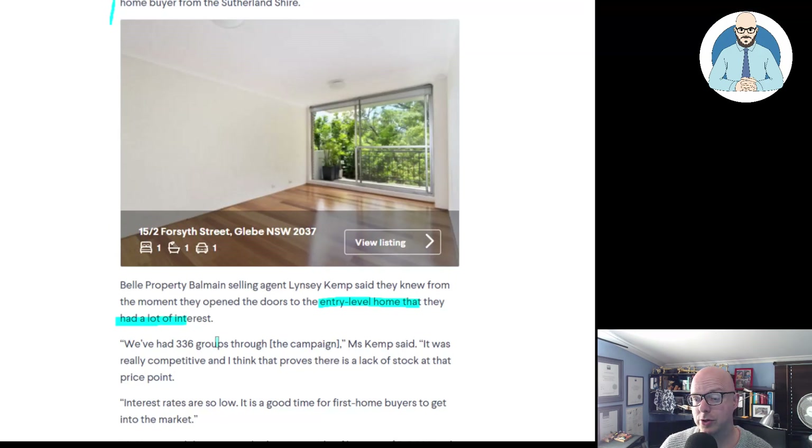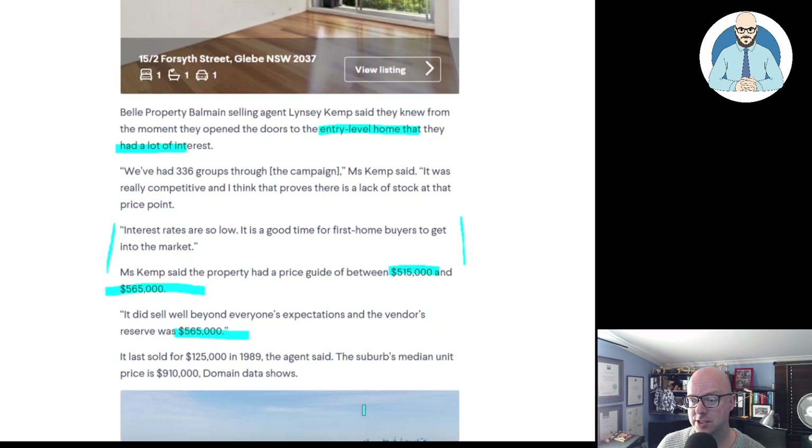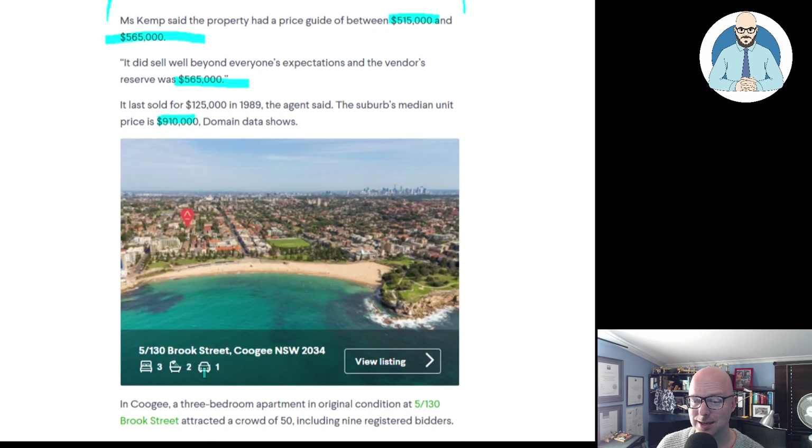We've had 336 groups through the campaign, Ms. Kemp said. It was really competitive and I think that proves there's a lot of stock at that price point. Interest rates are so low, it's a good time for first-home buyers to get into the market. The property had a price guide of between $515,000 and $565,000. It did sell well beyond everyone's expectations — the vendor's reserve was $565,000. It last sold for $125,000 in 1989. The suburb's median unit price is $910,000 according to Domain data.